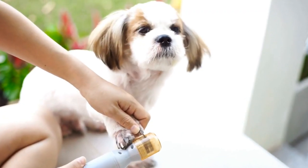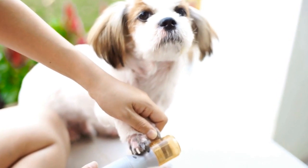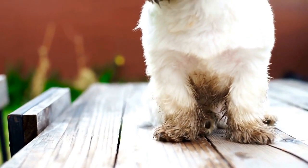Once your Shih Tzu has mastered the basic commands, you can move on to advanced obedience training. Teach them commands like leave it, drop it, and heel.